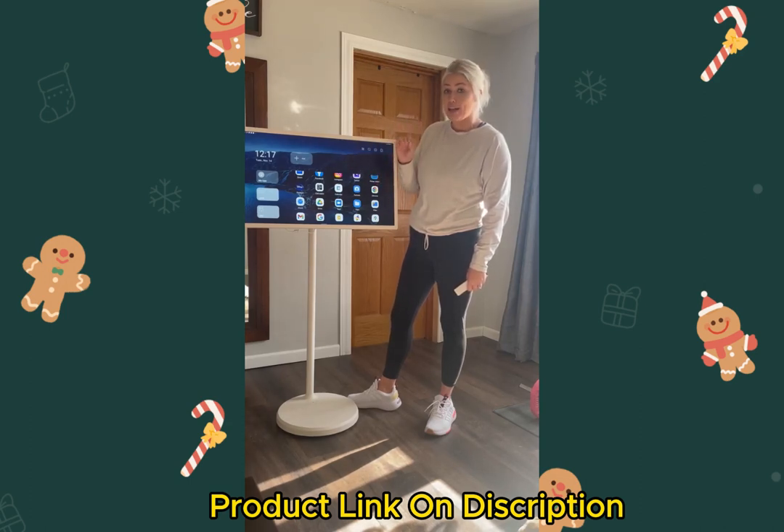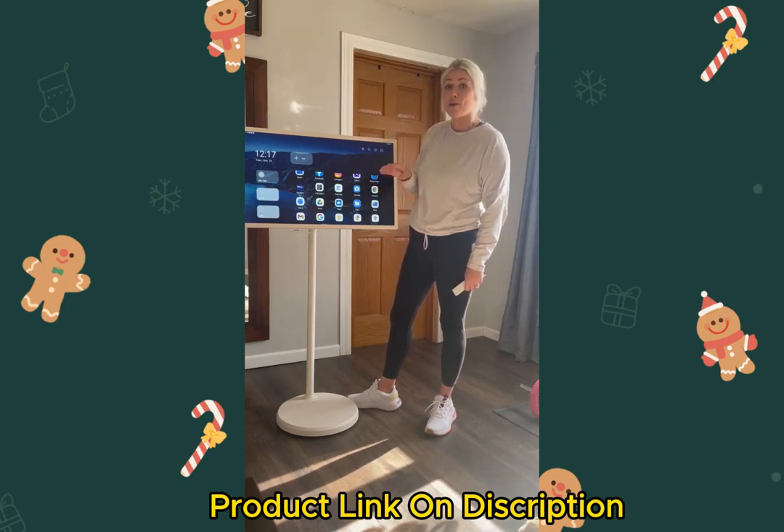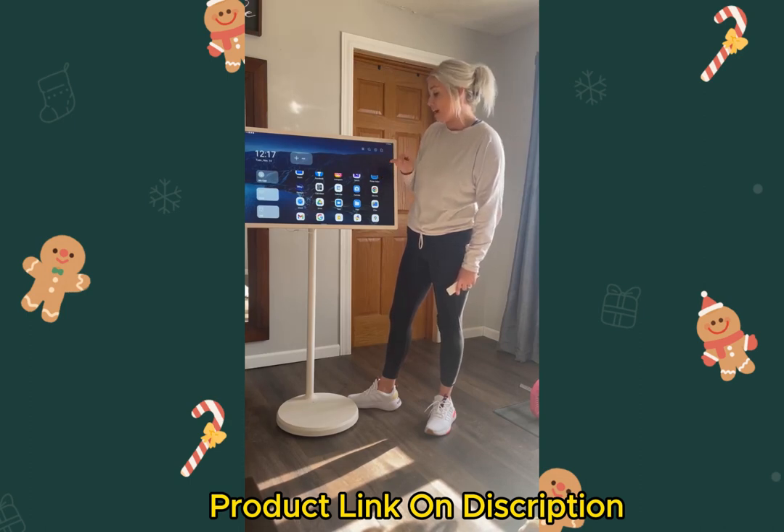I can't wait for video calling my parents on this, because my two kids fight over who gets to hold the phone. Now that won't be an issue anymore, and I love it.